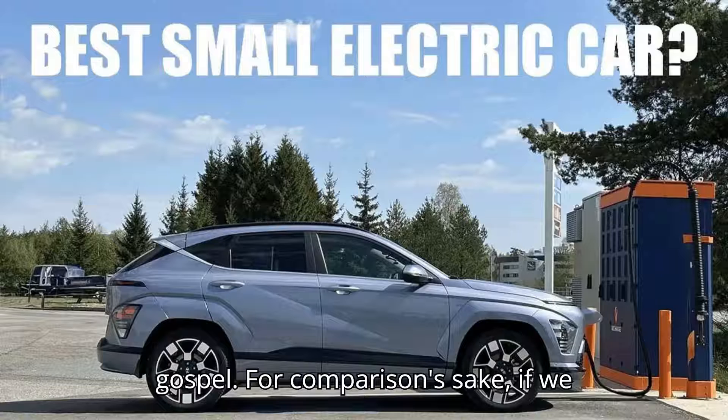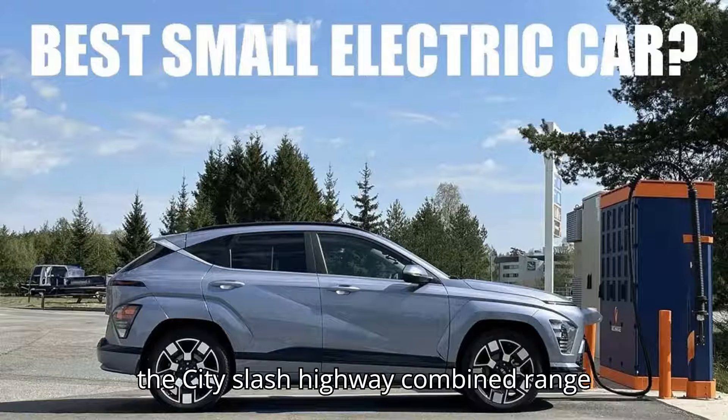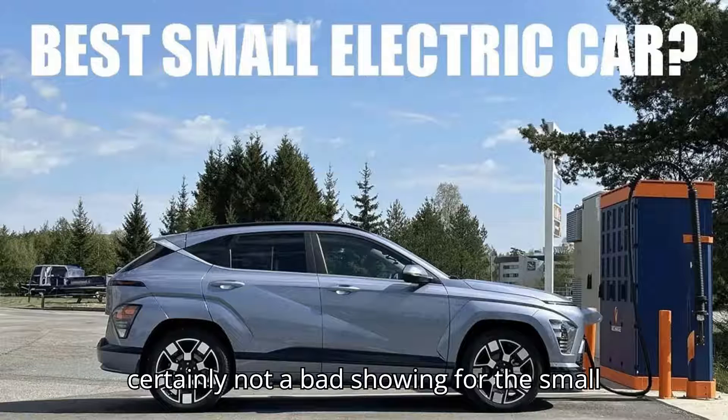For comparison's sake, using the EPA rating of 261 miles, this test managed 70.5% of the city/highway combined range estimate. So it's not amazing, but certainly not a bad showing for the small electric Hyundai.